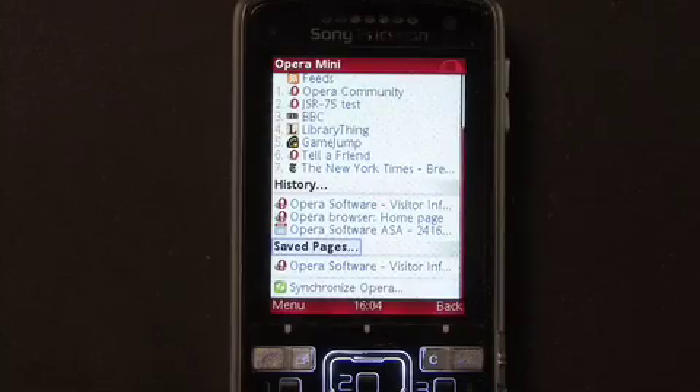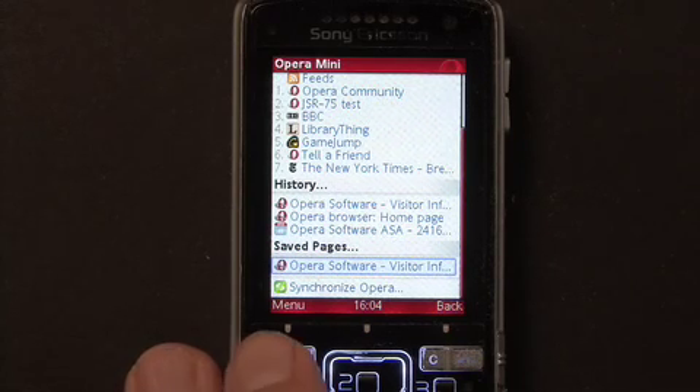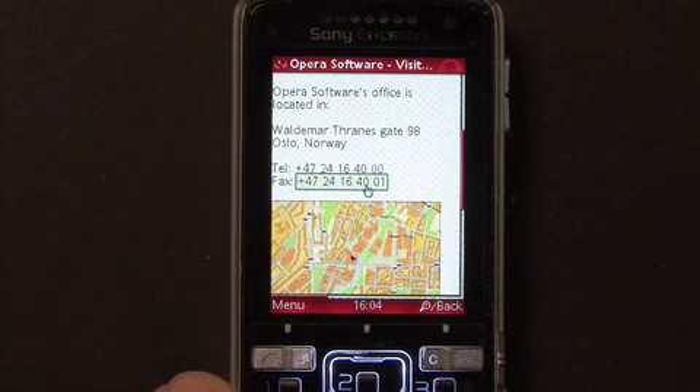Here is another practical feature. Opera Mini 4.1 allows you to save webpages for later offline viewing. Let's say you want to visit Opera Software and need a map. You can save the visitor's information page from opera.com, and then open it directly from Opera Mini's start page without connecting to the internet. And here it is.